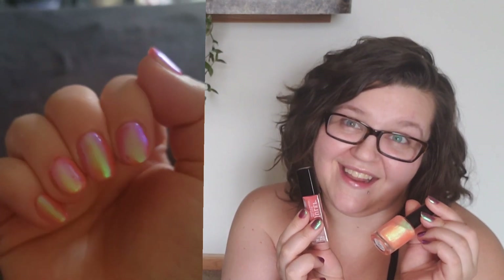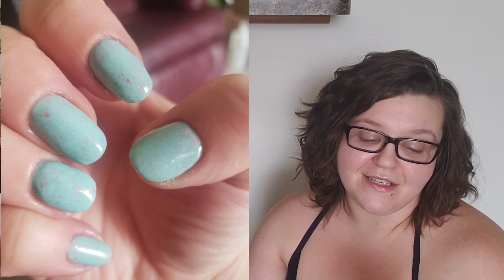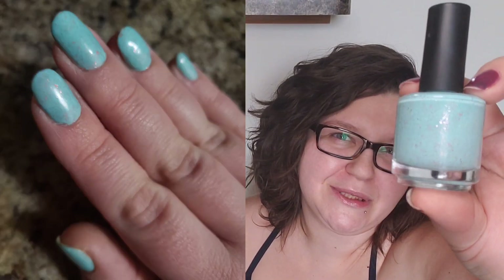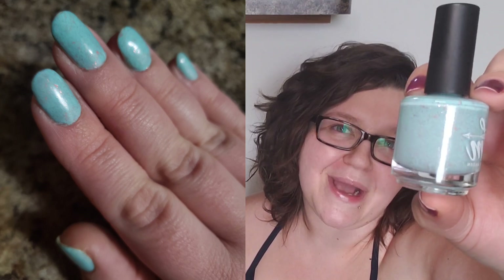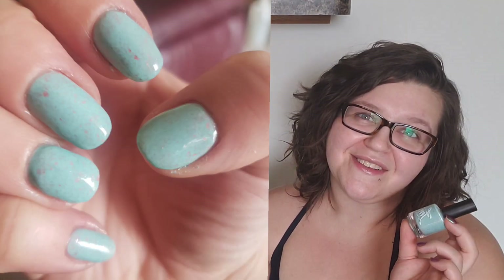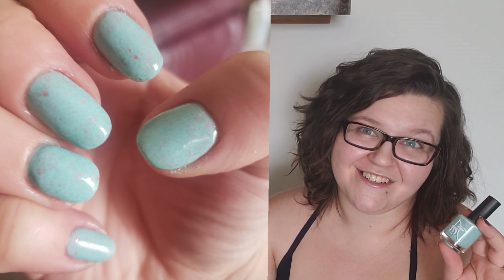The next one was so cute — this one is North Avenue Beach by Fair Maiden, a Polish and Beauty Expo exclusive. I just love this polish so much. It is like a minty greenish-blue type of pastel color with rose gold micro flakies — so cute! It also has a slight pink shimmer to it. It doesn't translate as well on the nails as it does in the bottle as far as the shimmer, but the polish itself is absolutely gorgeous.